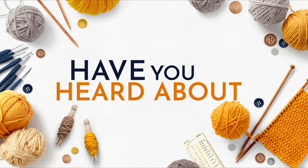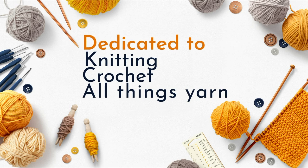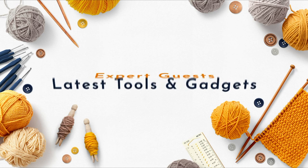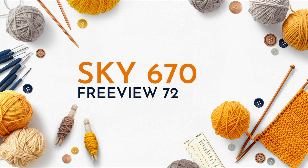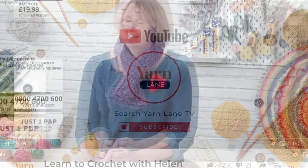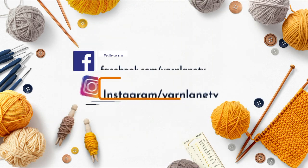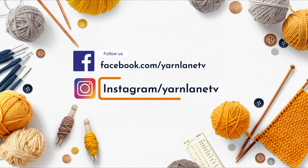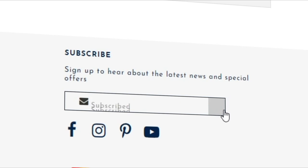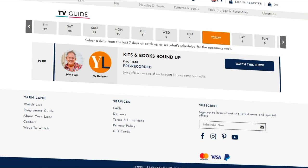Have you heard about Yarn Lane, a TV show dedicated to knitting, crochet and all things yarn, bringing you demonstrations from our expert guests as well as the latest tools? Find out what's coming up on the show by following us on Facebook and Instagram, or subscribe to our email newsletter and visit the programme guide on our website at www.yarnlane.com.